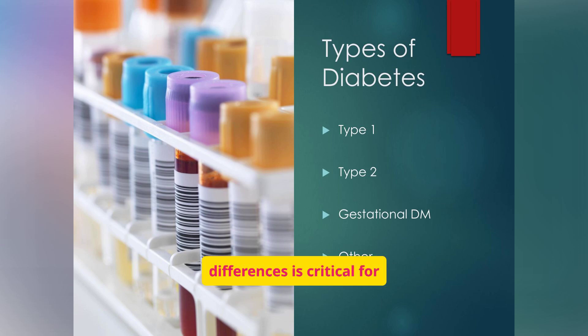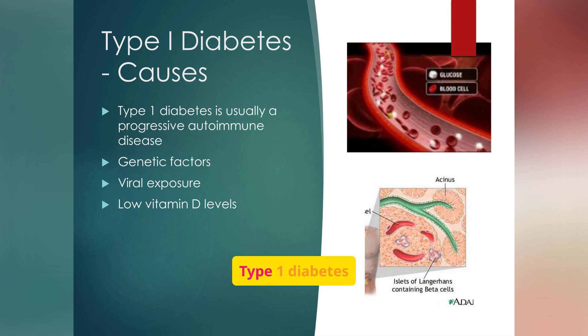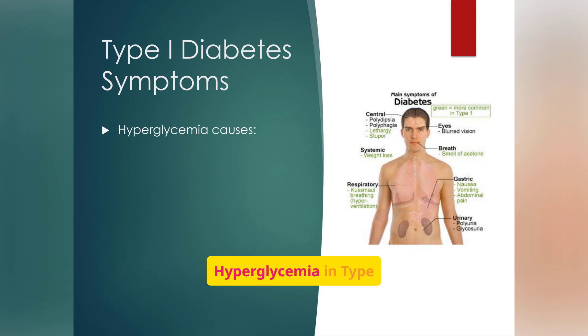Type 1 diabetes is typically an autoimmune disease where the body attacks and destroys the insulin-producing beta cells in the pancreas. Genetic factors, viral exposure, and low vitamin D levels may play a role. Hyperglycemia in type 1 diabetes leads to symptoms including polydipsia, polyphagia, lethargy, weight loss, blurred vision, Kussmaul breathing, and polyuria. These symptoms are the body's desperate attempt to manage the energy crisis — excess thirst and urination flush out extra sugar, and rapid breathing corrects the acid imbalance caused by ketones.